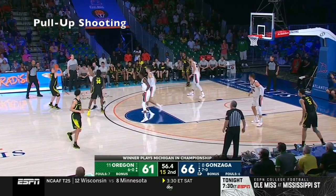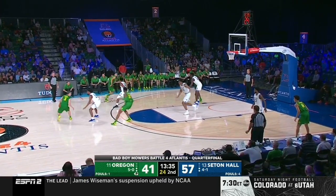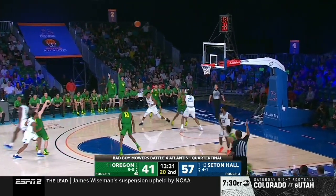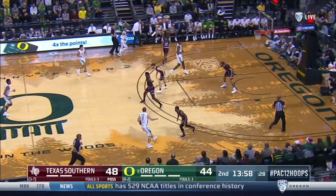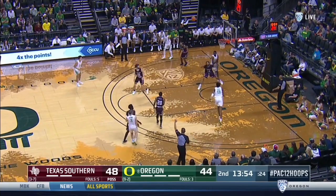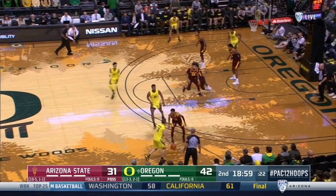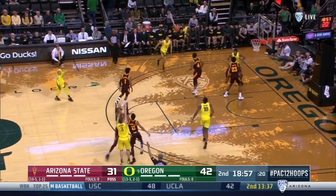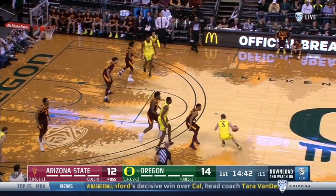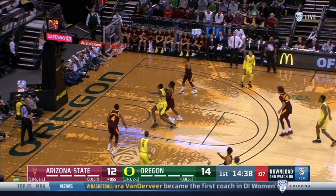Anytime I'm evaluating a point guard from the college level, I'm always looking for how they shoot it off the bounce. If they are able to knock down threes and force defenders to come out and guard them outside the pick and roll, it's going to open up the lane for them to be a much stronger creator for the rest of their teammates. Pritchard was very good here. He was 20 for 48 on dribble pull-up jumpers out of the pick and roll in his senior year at Oregon. He's got range to three, hits shots off of side steps or step backs, and deep range off the bounce — that's really important.